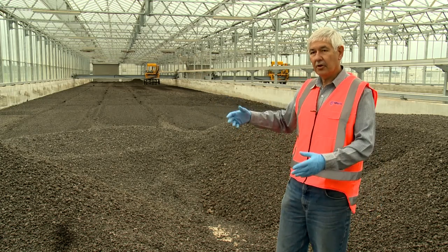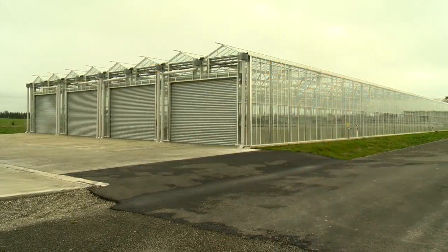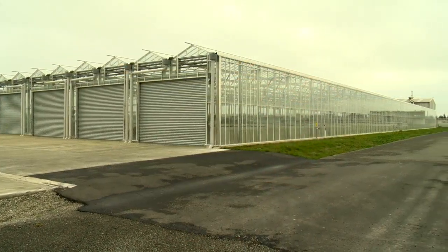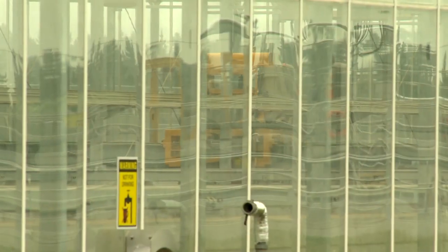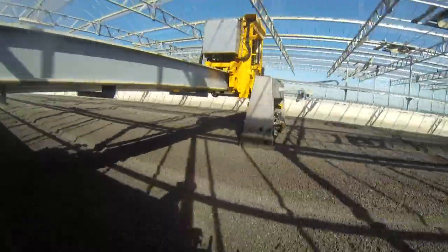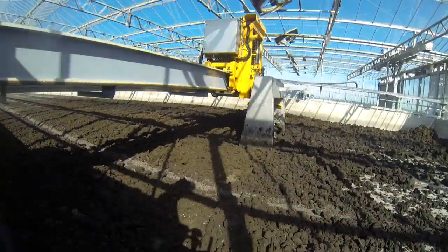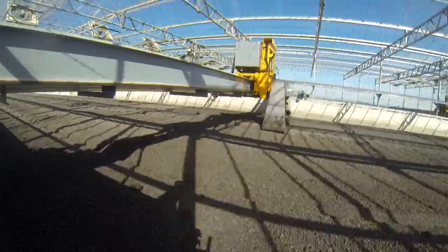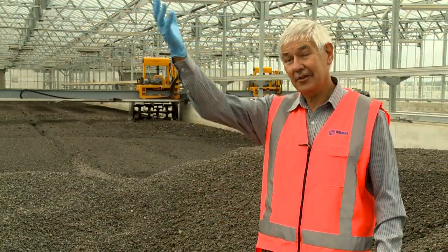So, 70 percent of the water is being evaporated in this greenhouse. The uniqueness is that it dries under very low energy input, taking the solids from 20 percent to 93 percent dry solids. The only energy required is to run that sludge manager and those fans over there. Compare that to a thermal dryer — there's a lot more energy involved. This is all done naturally through the sunlight.